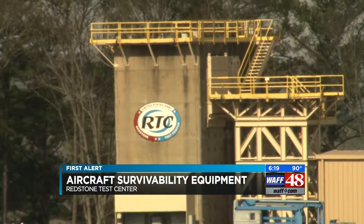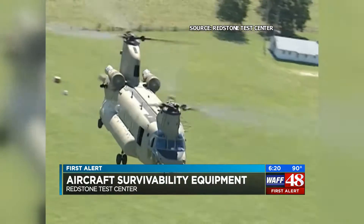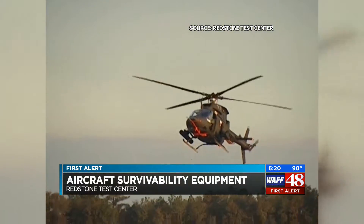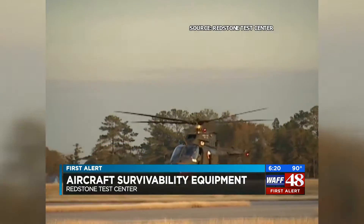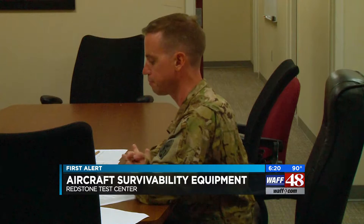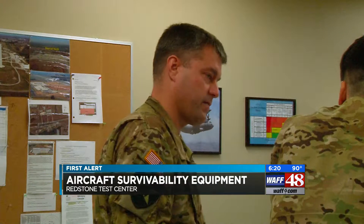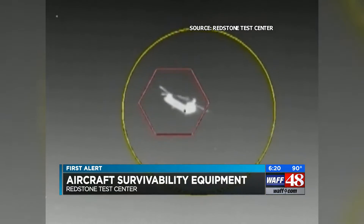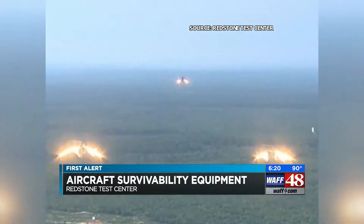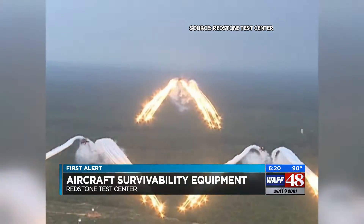Threats against our warfighters has RTC testing what it calls ASE, or Aircraft Survivability Equipment. This defense system is evolving into an essential part of military aircraft. The exact kind of equipment on these test runs is a closely guarded secret, but we do know the system has sensors that can detect threats and let the pilots know what's coming and be able to do something about it.